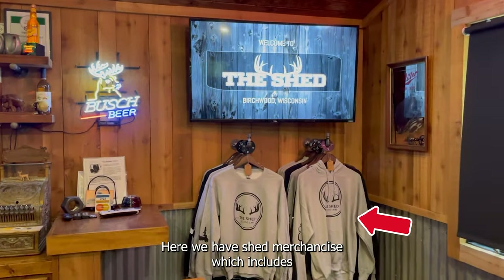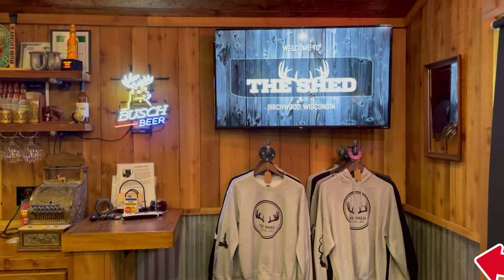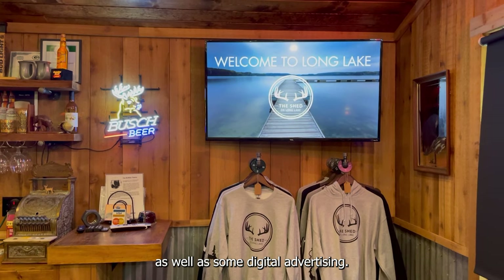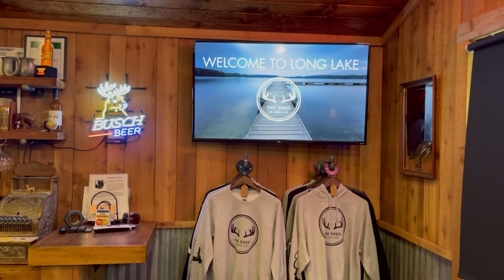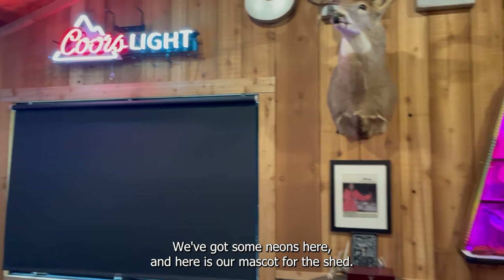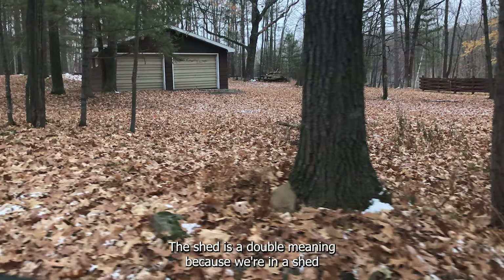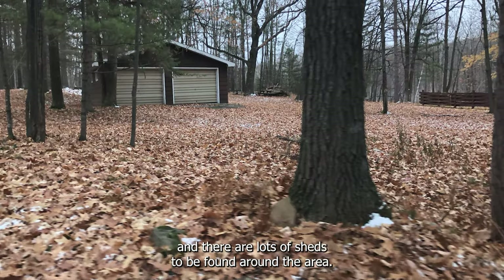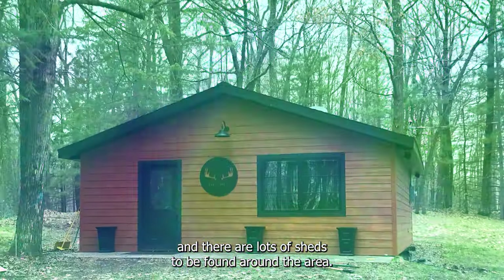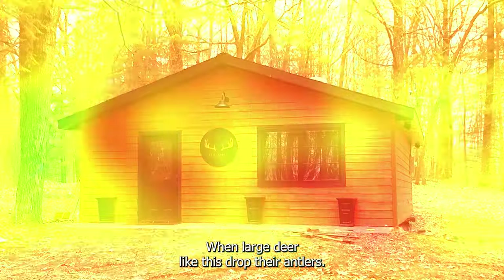Here we have shed merchandise which includes sweatshirts, t-shirts, and hats, as well as some digital advertising. Welcome to Long Lake. We've got some neons here, and here's our mascot for the shed. The shed is a double meaning because we're in a shed, and there are lots of sheds to be found around the area when large deer drop their antlers.